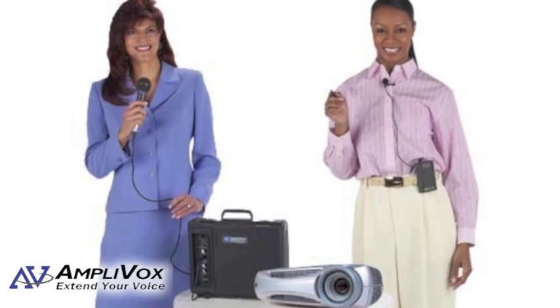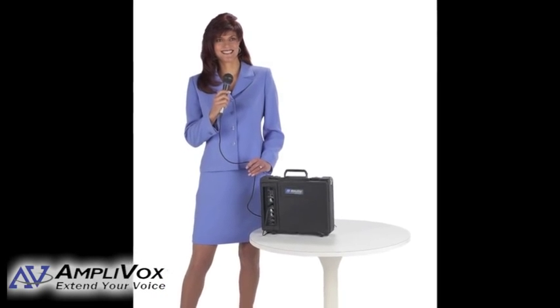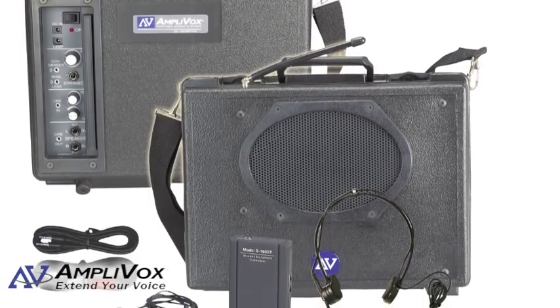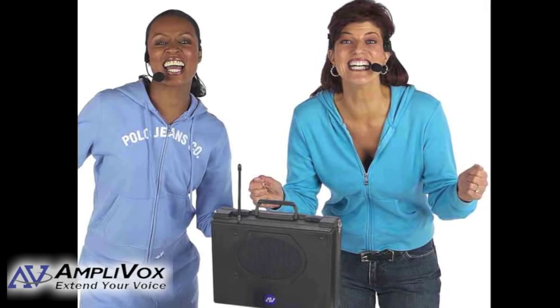This briefcase-size PA system packs a punch of 50 watts that covers an audience size of up to 1,000 and a room size of up to 10,000 square feet. The SW222 Wireless Buddy features a dual wireless capacity, which allows two people to be using wireless microphones simultaneously using a second external wireless mic kit.